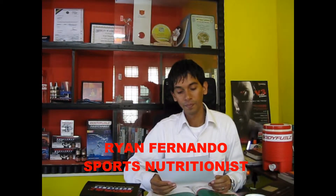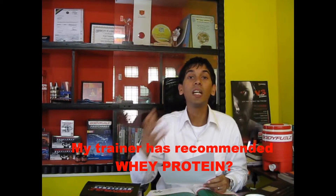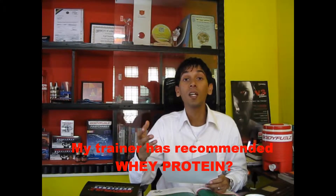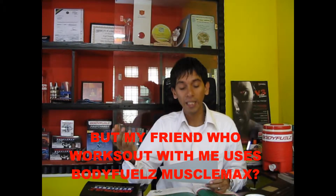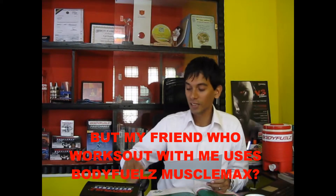Hi, good morning. In continuation to our series of emails that I get from you the customer out there, I've got a nice query today. A gentleman from Bombay has asked: my trainer has recommended whey protein, but my friend who works out with me uses a product called Muscle Max. The question is basically what's the difference between Muscle Max and whey protein, and which one should I really take at the end of the day?